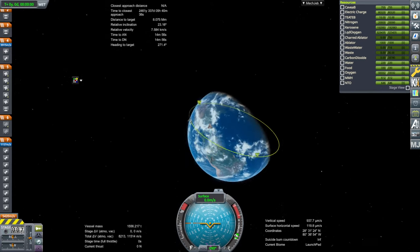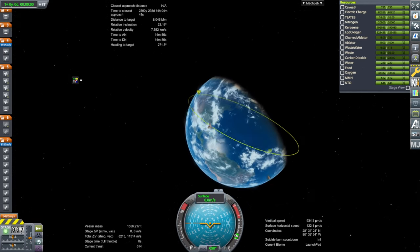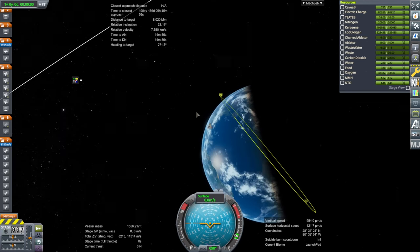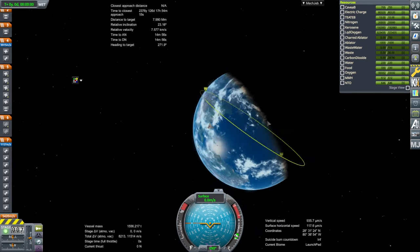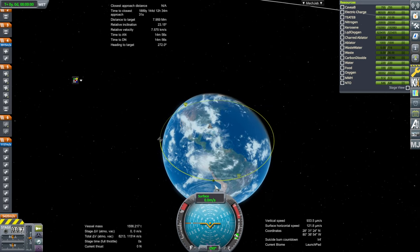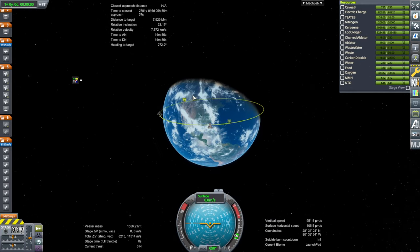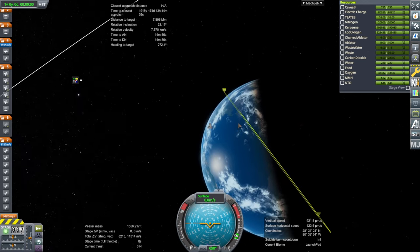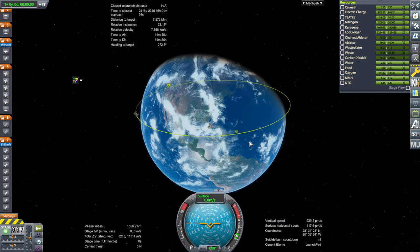It is a fairly inclined orbit. The key constraint is that if your launch latitude is higher than that inclination, you are not going to be able to get to it easily. Launch sites at 51 degrees or closer to the equator in either direction can potentially reach the ISS, but sites further off would require a lot of delta-v and propellant to make corrections.